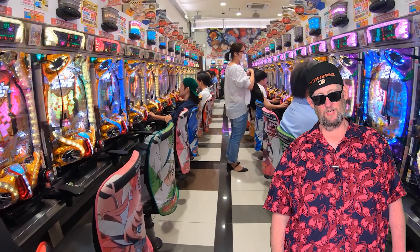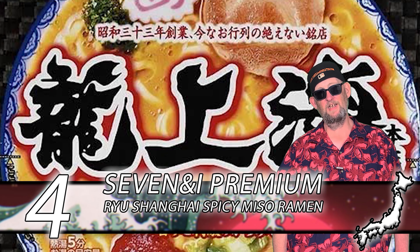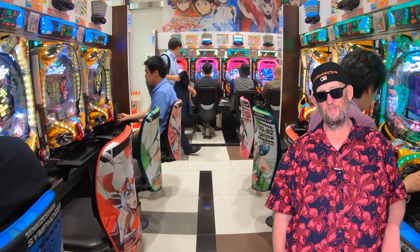In at number 4, we've got a collaboration between 7-Eleven and Miojo — their Ryu Shanghai Spicy Miso variety. This one's really good. Excellent chew on the noodle, and it's got this little spicy blob that when you stir it in just makes everything so much better. You've got chashu and narutomaki — everything comes together so well. Worth eating immediately.